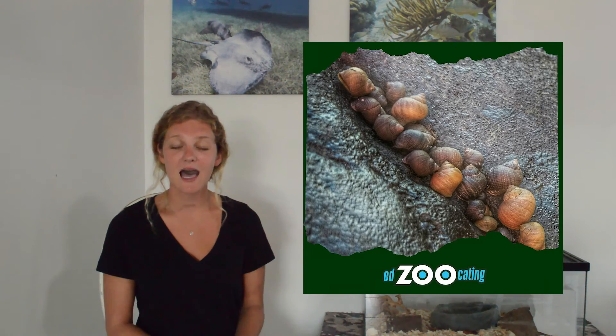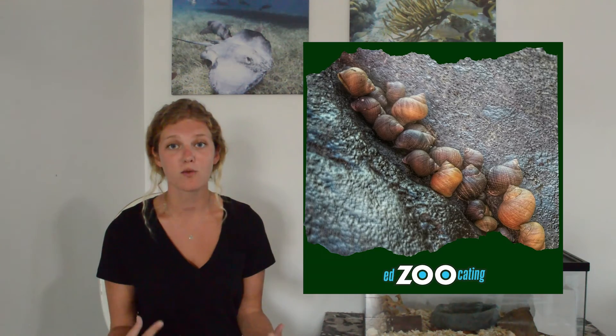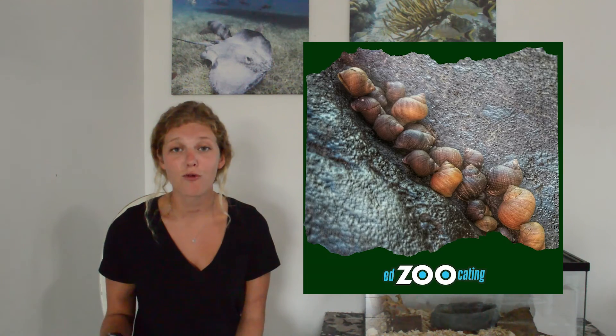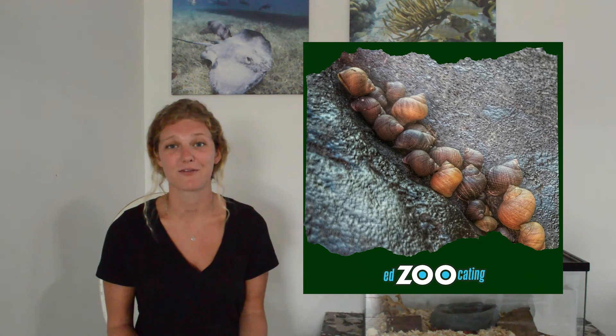As hermit crabs get bigger and older, instead of shedding their whole exterior and growing a new one, they have to go find a slightly bigger shell. That can be a little challenging for them. They need that shell because without it they're totally vulnerable to predators. And if they're up on land in the hot sun, that tail can dry out — so it's really important that they have shells available.